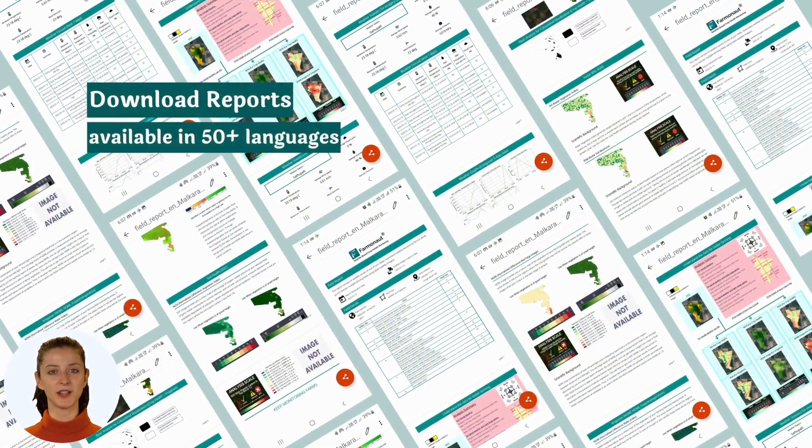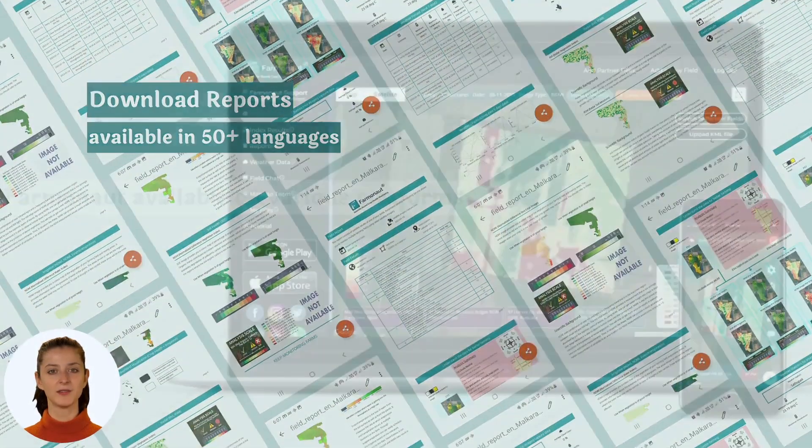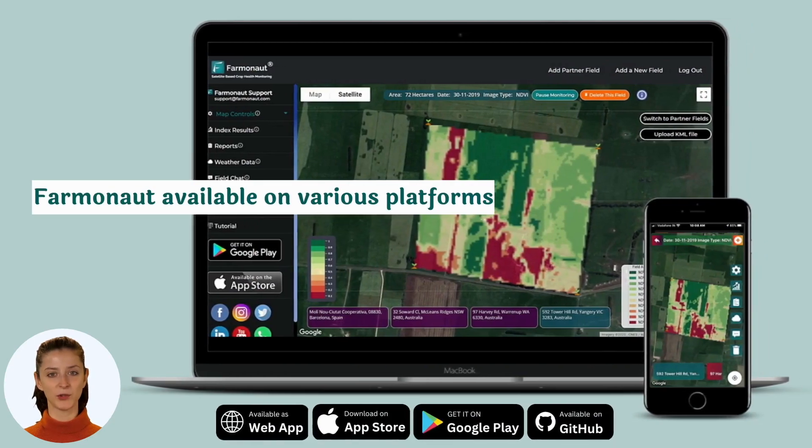All of this information is provided to you in an easy-to-understand report, which is available in over 50 languages. You can access the Farmanaut app from the web app, as well as from the Play Store and App Store.